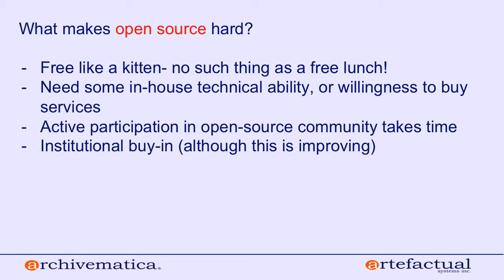Finally, institutional buy-in is a consideration, although it's really improving. Years back — five, ten years ago — when archivists went to their IT departments and said they wanted to use an open source tool that needed to be deployed on Ubuntu, IT departments would sometimes say they weren't into open source; it was too much work or too risky. But this is getting better. We've observed that more and more IT departments are happy to participate in an open source project, particularly if there's a community of support behind it.